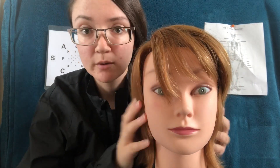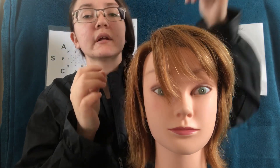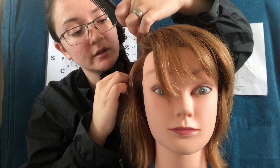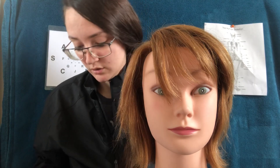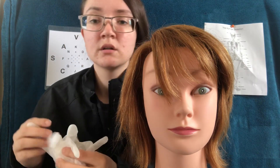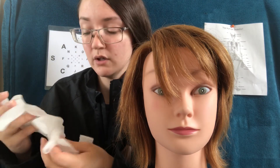So now I have you set up in the room. What I'm going to do is examine your scalp. But I'm going to put gloves on first, just to keep myself safe — it's just protocol.